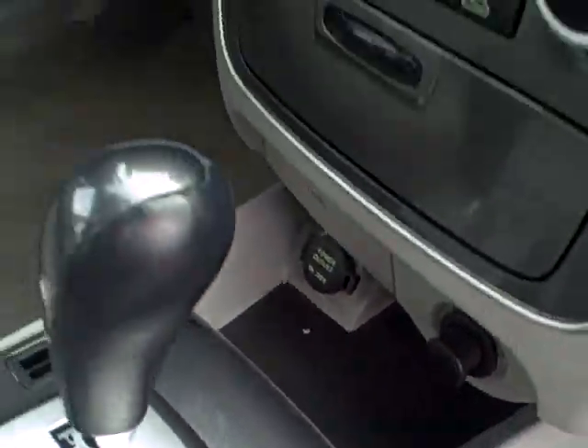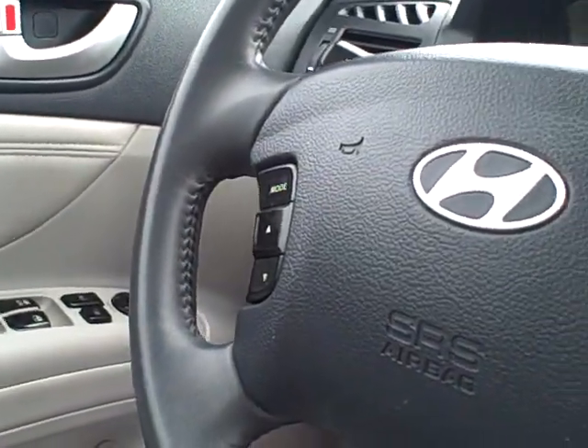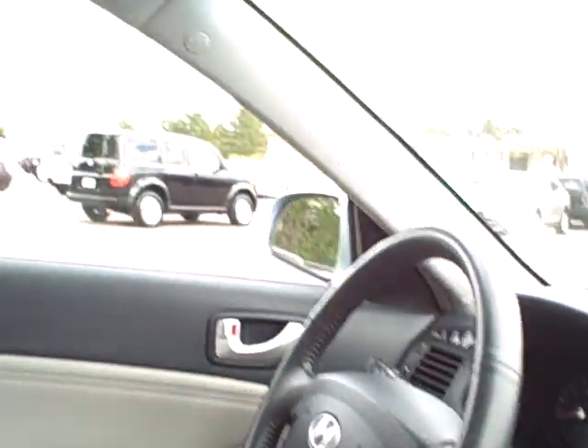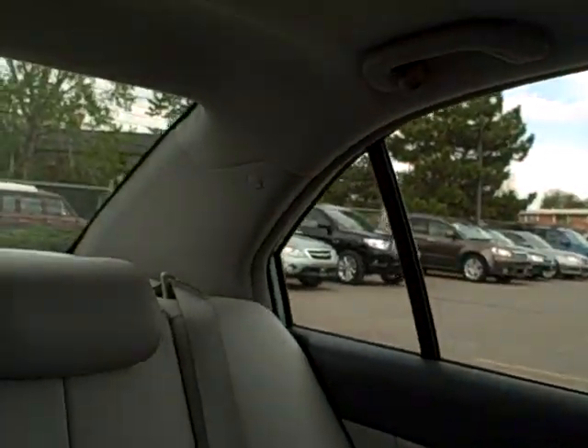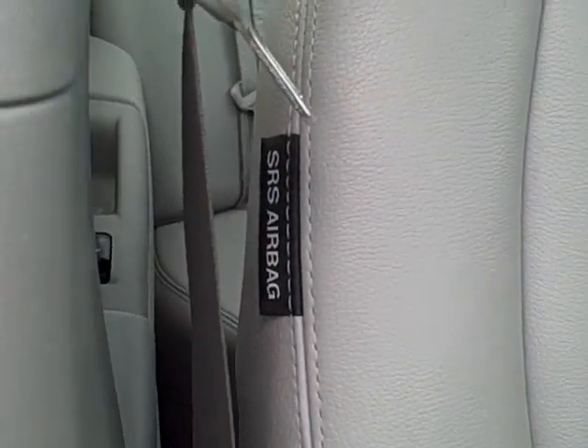It has heated seats, a leather wrapped steering wheel, cruise control, and stereo controls on the steering wheel to keep your hands on there. This car has airbags in the column, and even the back seat passengers have airbags. It also has airbags that come out of the side of the seats.